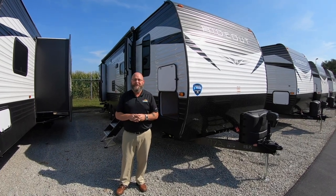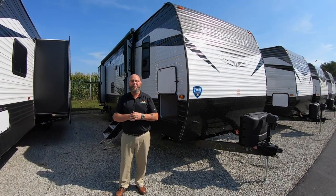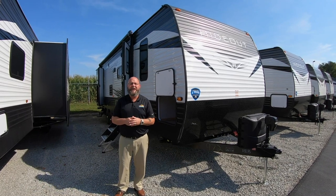Good morning everyone. Welcome to Walnut Ridge Family RV Sales. I'm your host Tony McMillan and today is Walkthrough Wednesday.